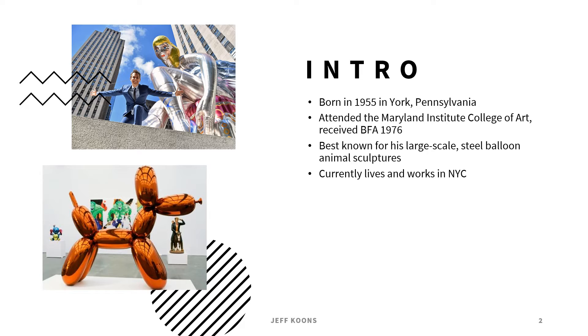He's best known for large-scale steel balloon dogs — the picture on the bottom left is an example. He was mostly inspired by attending his art history class on the first day of college. He really just found out this is what he wanted to go into, and that's what he decided on that day.